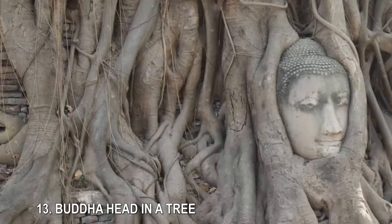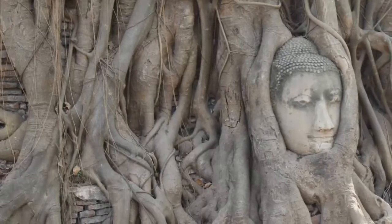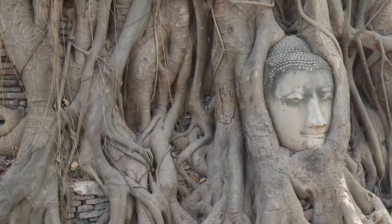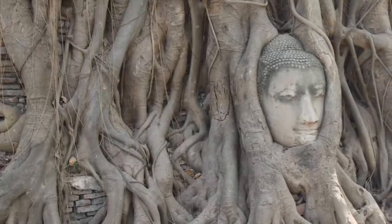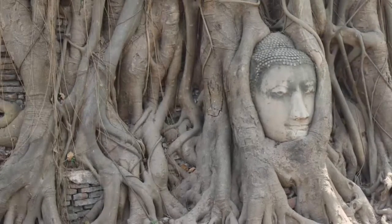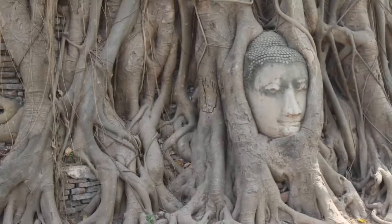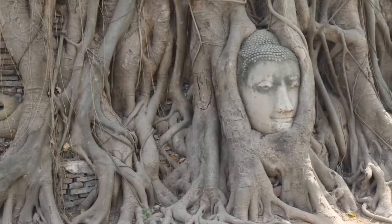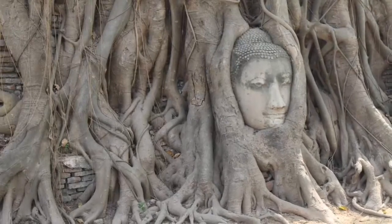13. Buddha Head in a Tree. No one is quite sure how this Buddha head got so perfectly entwined in the roots of a tree at the Wat Mahathat Temple in Ayutthaya, Thailand, but there are plenty of theories. The statue was likely decapitated in 1767, when the Burmese army invaded and destroyed the ancient temple. The temple was abandoned until the 1950s, when restoration work began and the statue head was discovered. One theory is that the perfect juxtaposition occurred naturally; another is that a thief placed it there in the 1900s. However it happened, a guard is now stationed nearby to make sure souvenir-hunting tourists don't get too grabby.